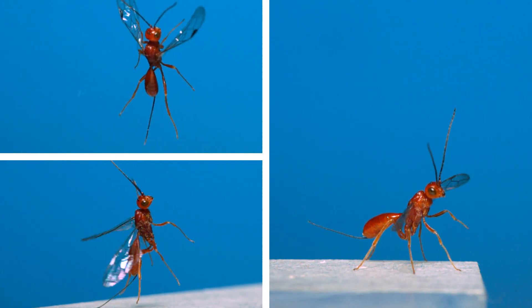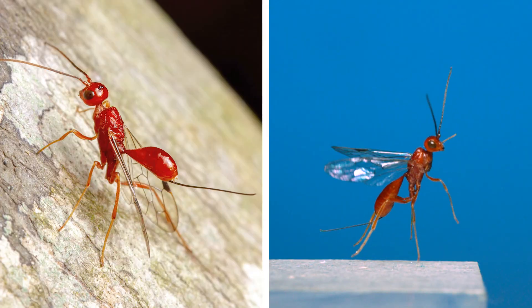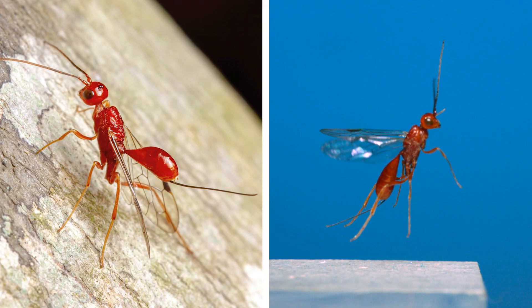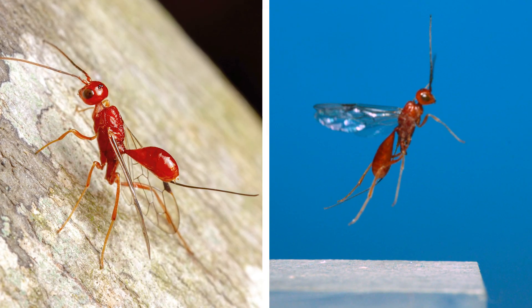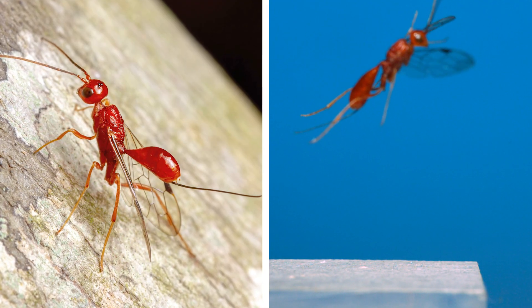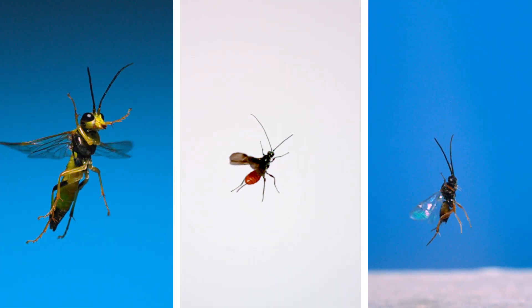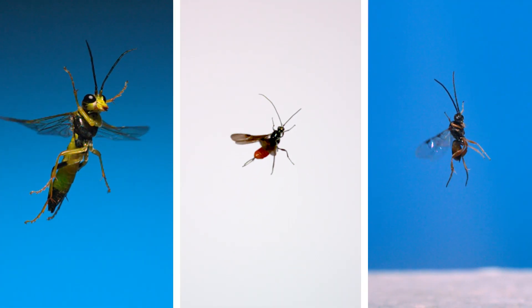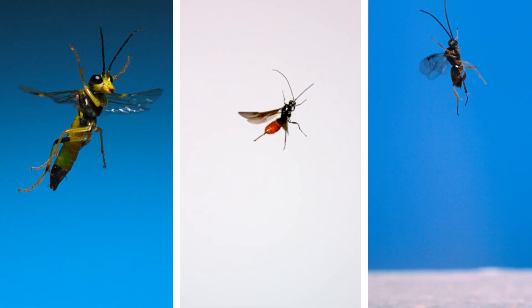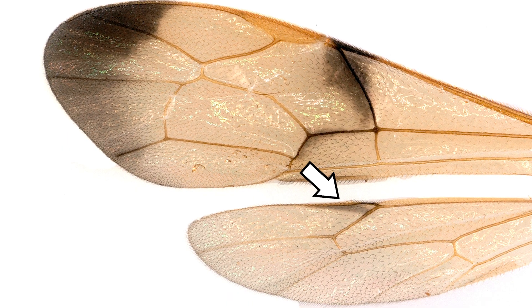These are somewhat uncommon wasps, with about 200 species described in their taxonomic family. The key to finding them is finding a recently felled tree that wood-boring beetles and sawflies have already begun to populate with their young. In all of these flight sequences, you may have noticed that while there are distinct front and hind wings, they're coupled together and flapping as a single unit. That's because of a structure in the leading edge of the hind wing called hamuli — a series of hooks that attach and hold onto a section of the forewings.